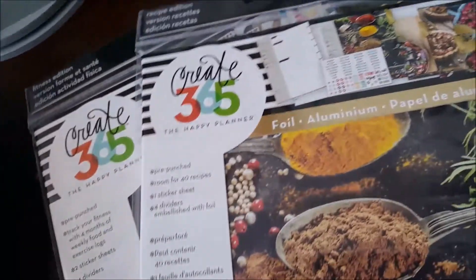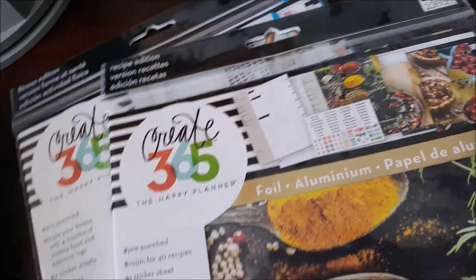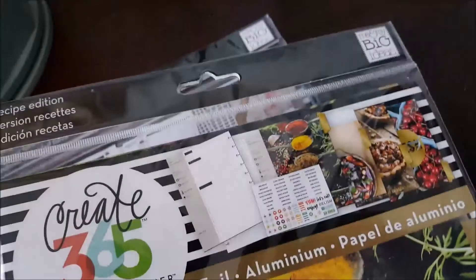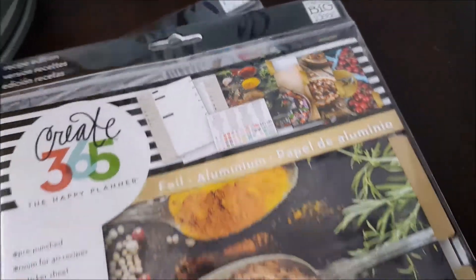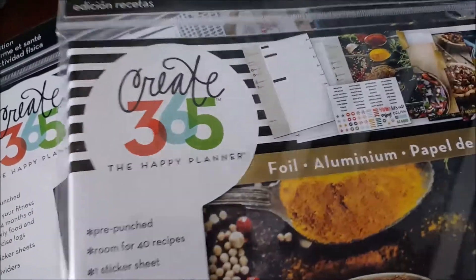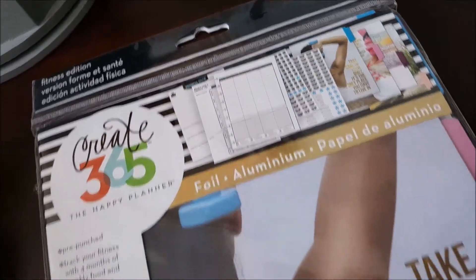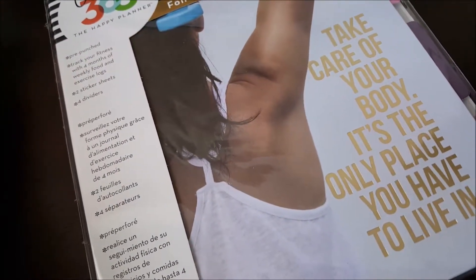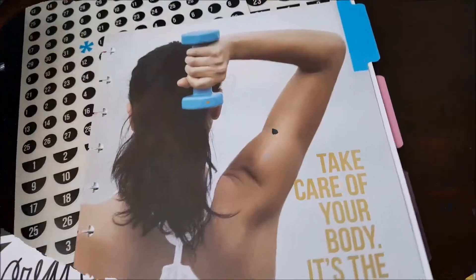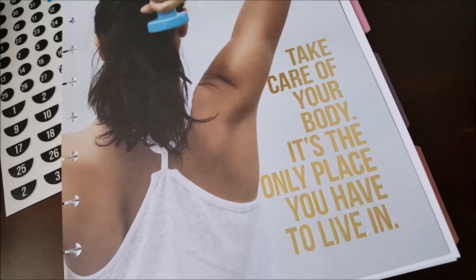And here are the two big things that I picked up yesterday. These were $9.99 — Buy One Get One Half Off. So it is the Happy Planner Recipe Edition and the Fitness Edition. Let's open these two up and see what they have inside. So this is the Fitness Edition for the Happy Planner, and it has your tab dividers. 'Take care of your body — it's the only place you have to live in.' It also came with two sets of stickers.